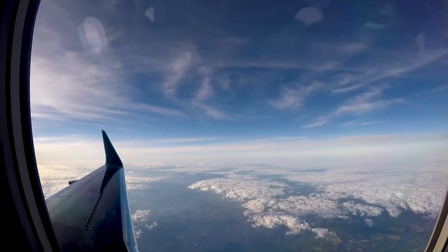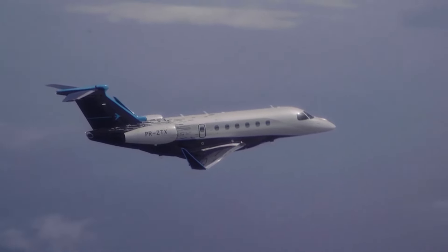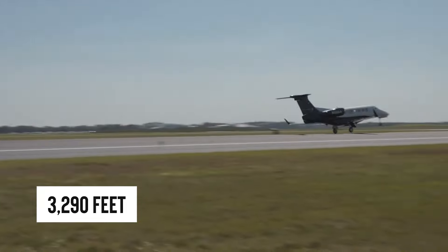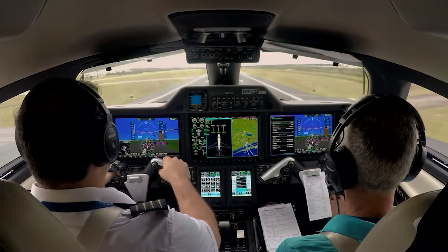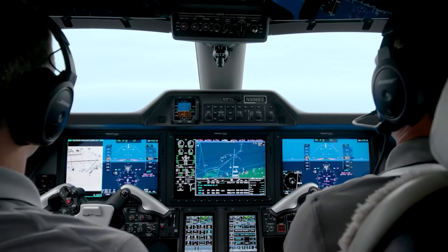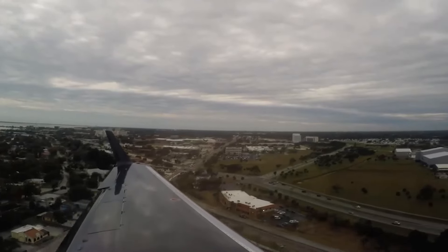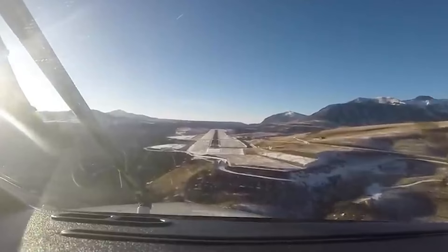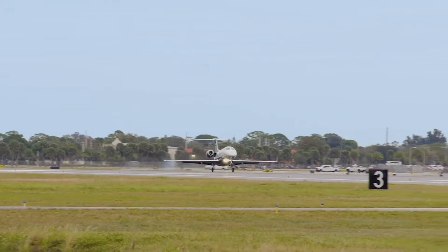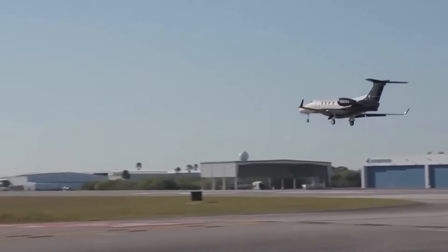Thanks to those engines and some slick winglets, this jet can climb at a brisk 3,000 feet per minute. And when it's time to get airborne, it doesn't need a runway the length of a marathon — just 3,290 feet will do, beating out the CJ4's need for a bit more runway space. What really sets the Phenom 300 series apart is how it handles the tough spots: steep approaches, high-altitude airstrips like you find in Telluride, Colorado — no problem. This jet's versatility means it can touch down on more airstrips in more places, saving you from the hassle and cost of ground travel.